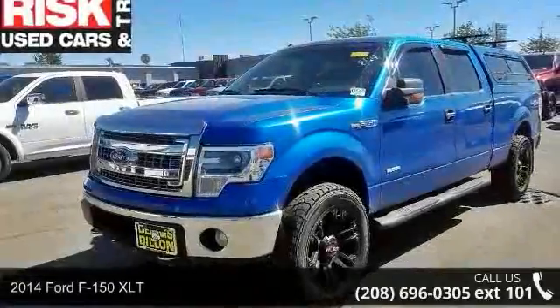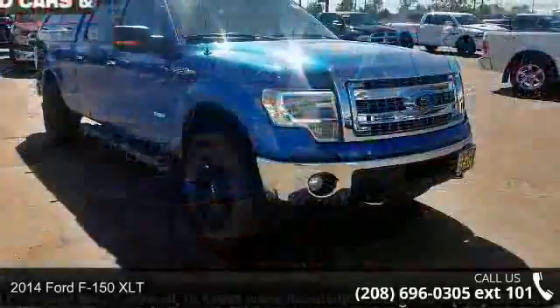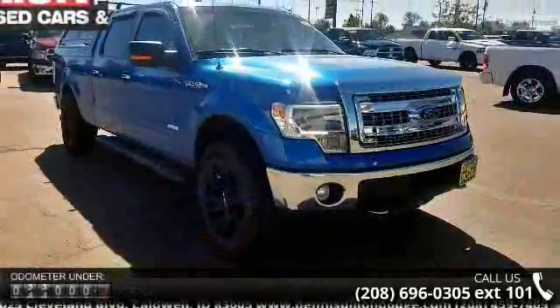Step into the 2014 Ford F-150 XLT. If you are looking for a first-rate auto, this one could be yours today.